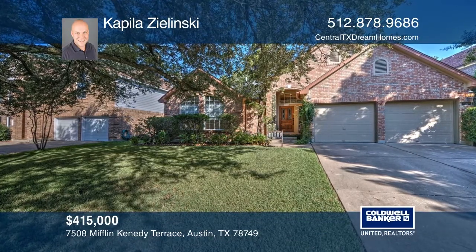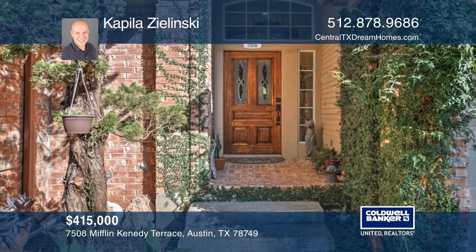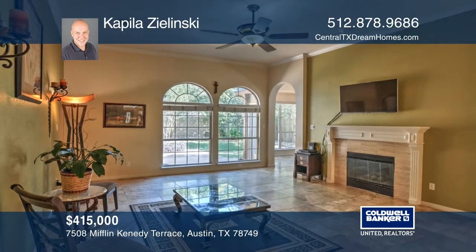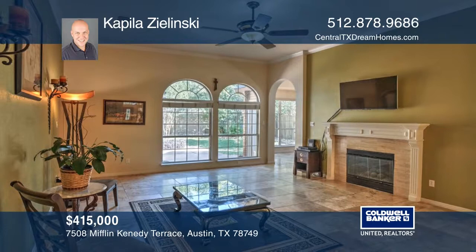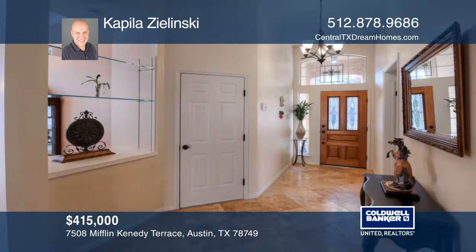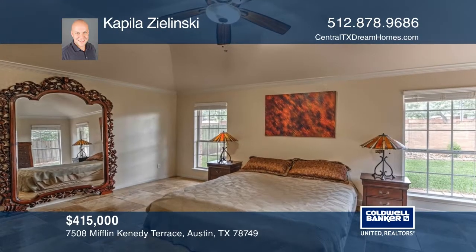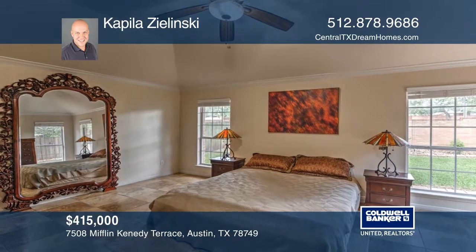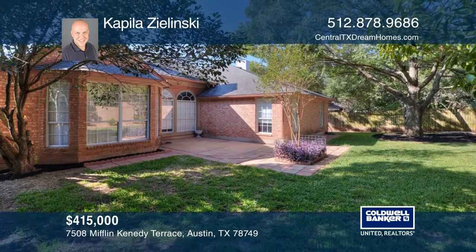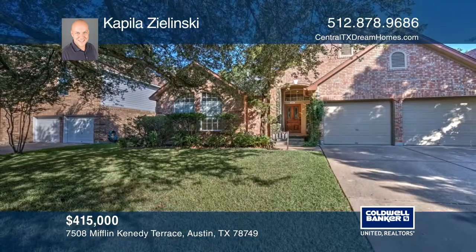Explore this majestic one-story, four-bedroom, two-bath home in the Legend Oaks community. This home features cathedral ceilings in the living room, kitchen, and dining areas, as well as beautiful travertine tile throughout. Enjoy cooking in the immense kitchen with center island. Relax by the gas fireplace or in the spacious backyard surrounded by oak trees. This location provides easy access to Highway 290, 71, and Mopac Expressway, leading to many nearby attractions. Come see your new home today with Kapila Zielinski.